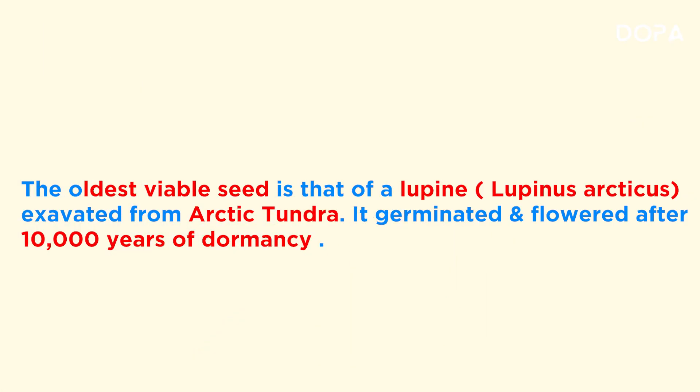The oldest viable seed is Lupine. It was discovered in the Arctic Tundra and had 10,000 years of dormancy — yet it germinated and flowered. That is remarkable.